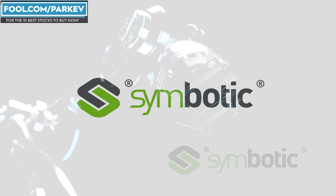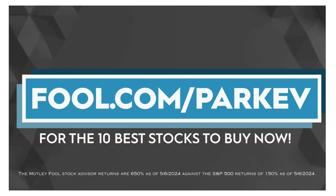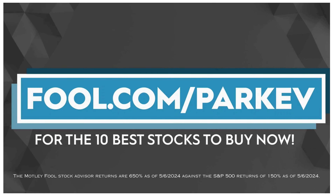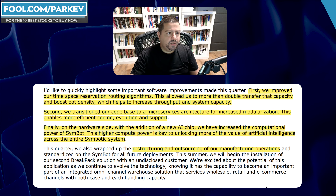Symbotic is an innovative robotics company that helps warehouses automate operations, and in this video I'm going to dig a little deeper into its operations and figure out what's going on with Symbotic. I want to thank the Motley Fool for sponsoring this video. Visit fool.com/parkev for the 10 best stocks to buy now.